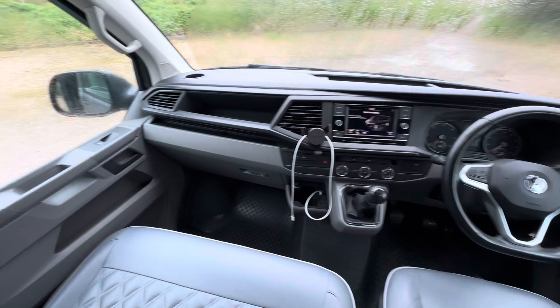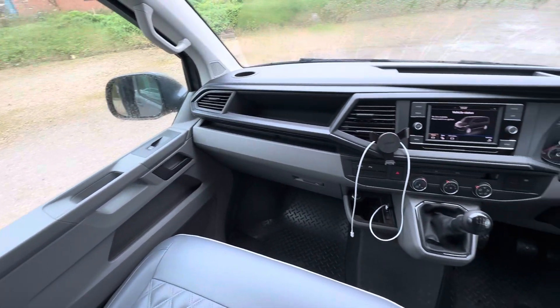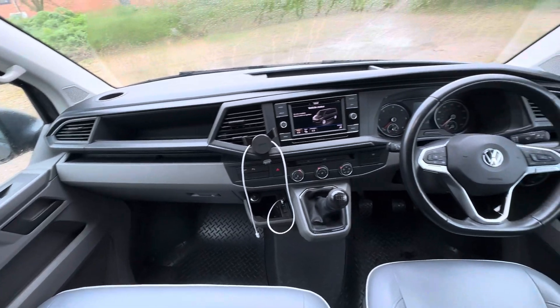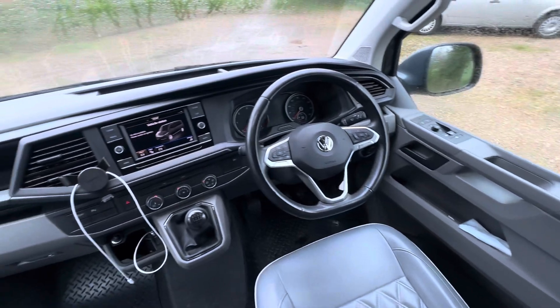This is your cab — so obviously you don't expect electric windows, but you've got the aircon there, multi-functional steering wheel, and parking sensors as well.